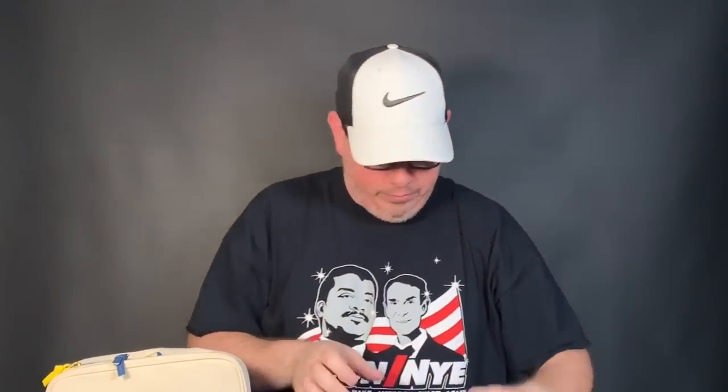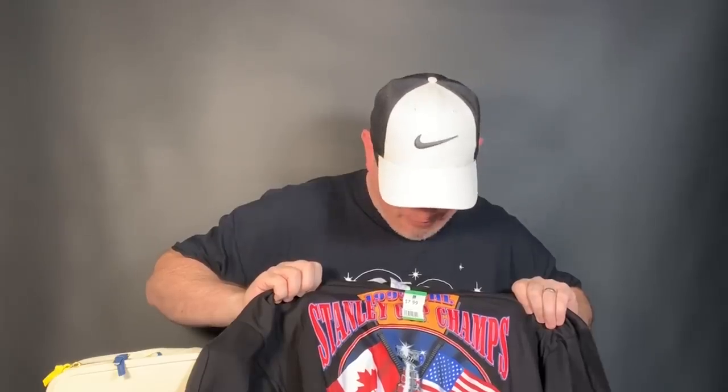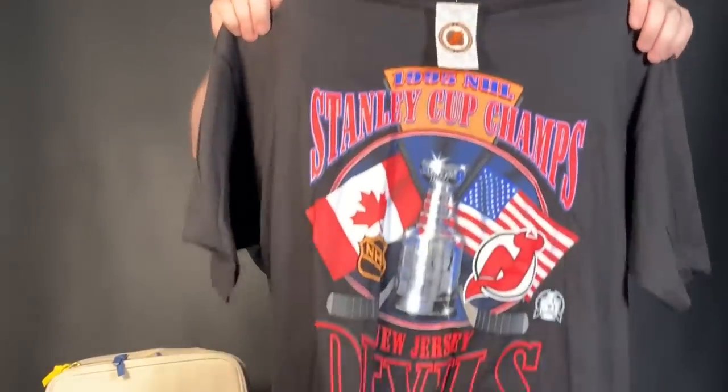Next up, a vintage Starter t-shirt — this is the New Jersey Devils from their Stanley Cup win in 1995. Brand new with the tags, paid about six and change for this one as well. That's the vintage Starter tag — made in the USA. There were some others listed, used but not new — the used ones were listed from $25 to $35. Since this one's new, hopefully in the $40s. It takes the right person to buy a vintage New Jersey Devils t-shirt.